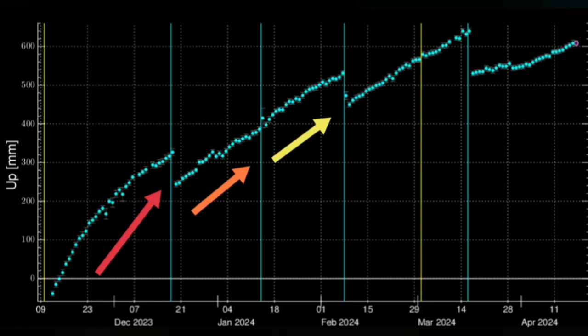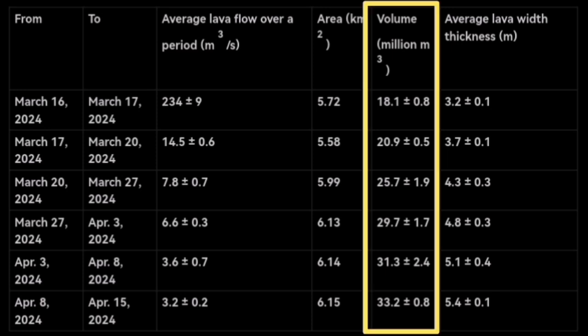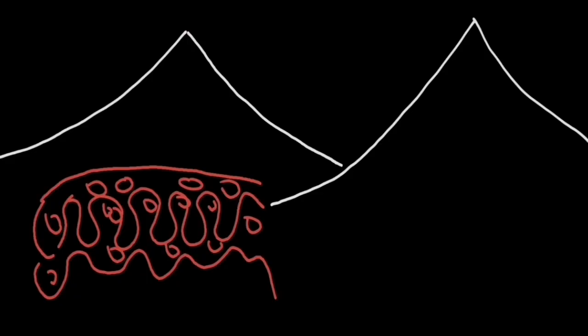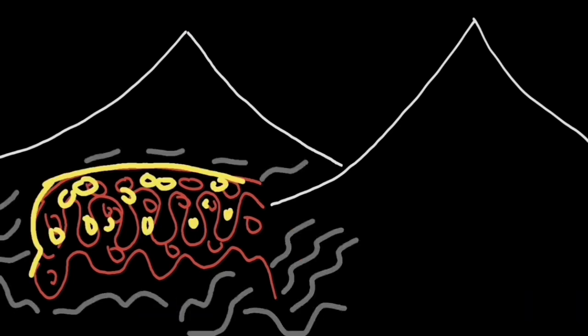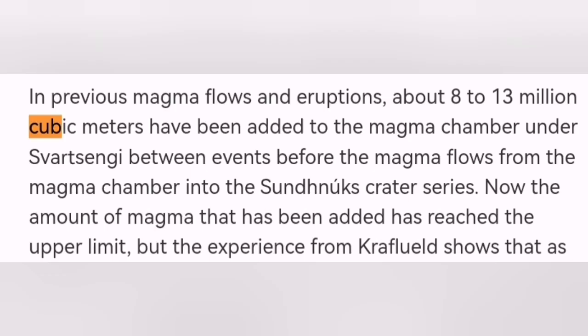When we look at the volumes of magma involved in this fourth eruption, that adds to the oddity of this case. The latest data shows up to 35 million cubic meters of magma erupted. The Svartsengi volcanic system, which contributed to the three previous eruptions, produced from 8 to 13, sometimes up to 18 million cubic meters — nothing like what erupted this time. This time, at least around twice that amount.